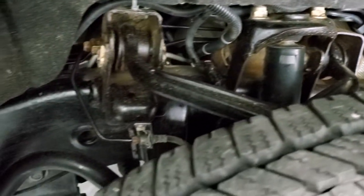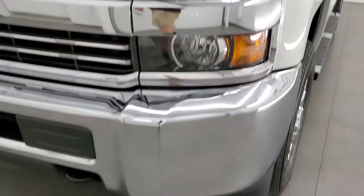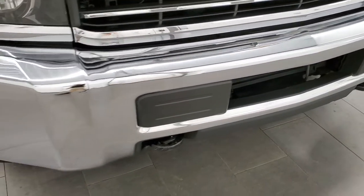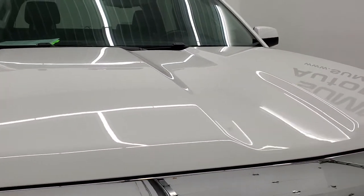Frame and underbody on this truck is in really nice condition. Front fender is in nice shape with no major dents or dings. Projector lamp headlamps. Front bumper is in pretty nice condition and it does come with the tow hooks and the chrome trimmed grille. The hood is in nice shape as well.